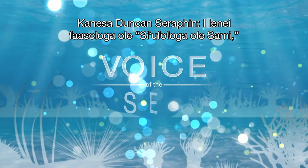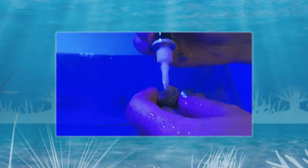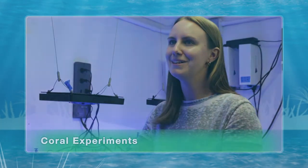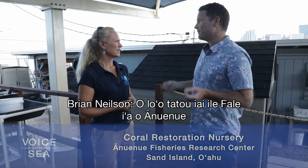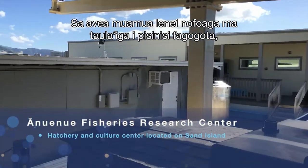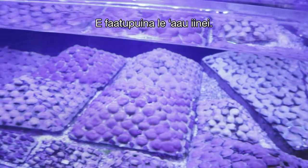In this episode of Voice of the Sea, we're learning about the science and application of coral restoration. We start off talking with Division of Aquatic Resources administrator Ryan Nielsen. We're at the Nuu Nuu Fisheries Research Center, which traditionally focused on fisheries aquaculture research and development, but has been transformed into a coral restoration facility.